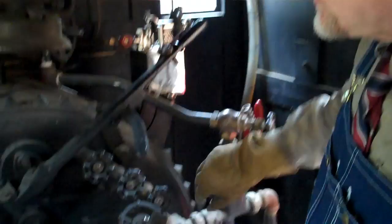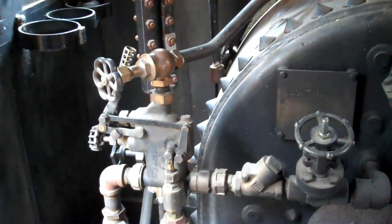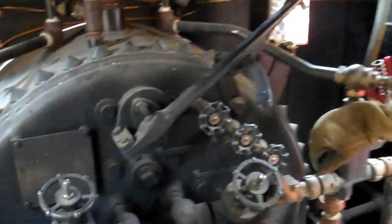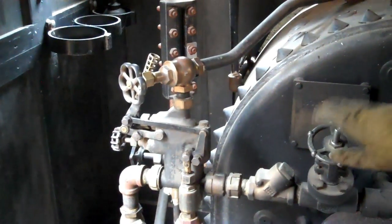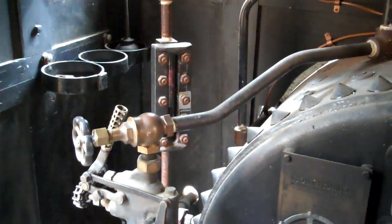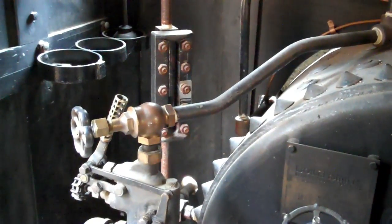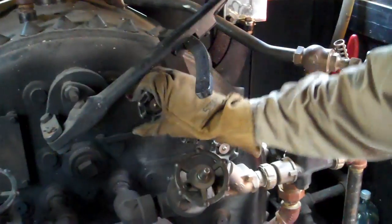Here we have our injectors so that we can put water into the boiler. Rather than using a high pressure pump, what these rely on is velocity — steam hits a solid water column through a venturi, forces the check valves, and goes into the boiler. Most importantly, we also have our water glass over here, our sight gauge. It tells us the level of the water above the crown sheet, which is extremely important. We also have try cocks here that we can use to test our water level as well.